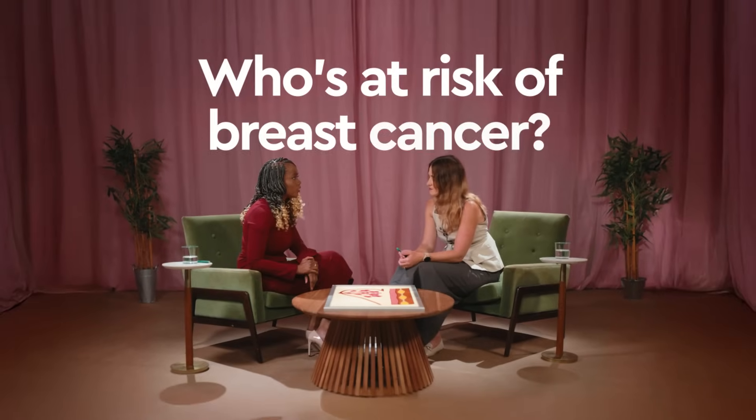So who's at risk of breast cancer? Anybody who has breast tissue can get breast cancer. That includes women, people assigned female at birth, or trans men. Men can also get breast cancer but it's much less common.